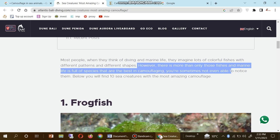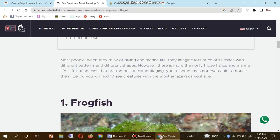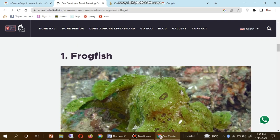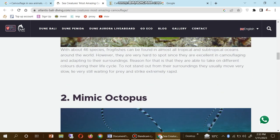Sometimes you are not even able to notice them below you. You will find sea creatures with the most amazing camouflage. You can first of all see here the frog fish.